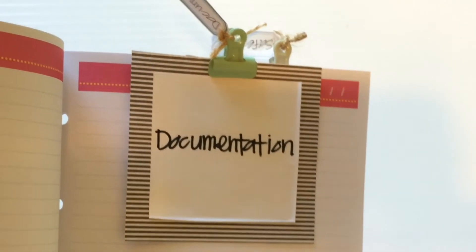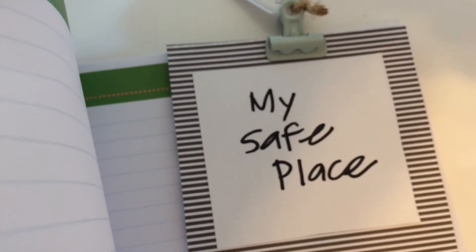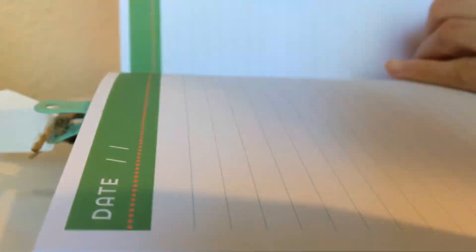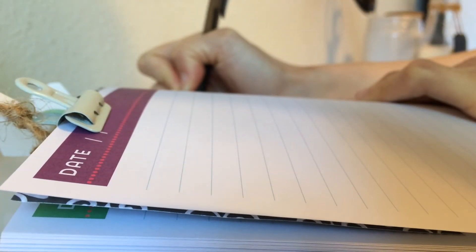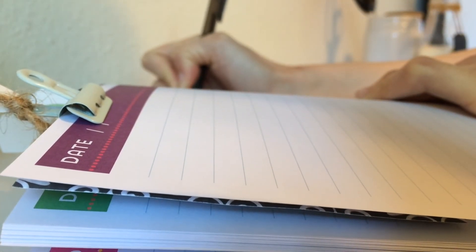The first section can be used to write down positive reminders or moments in the day that make you feel happy. That way, when you're not feeling at your best, you can go back, read those things, and remember those good moments. The next section can be a place to journal or document symptoms or things that you'd like to remember to tell your doctor.